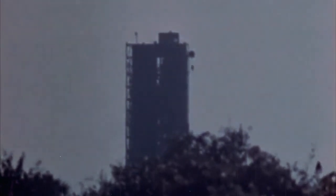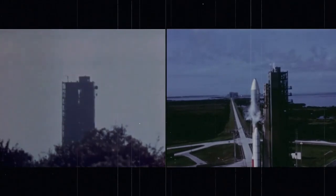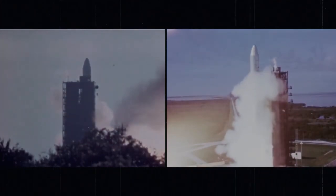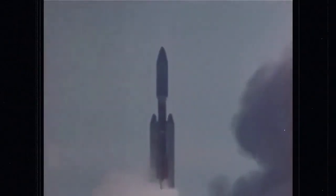Four, three, two, one. We have ignition, we have liftoff. Roll program is in on time. Vehicle response is normal.